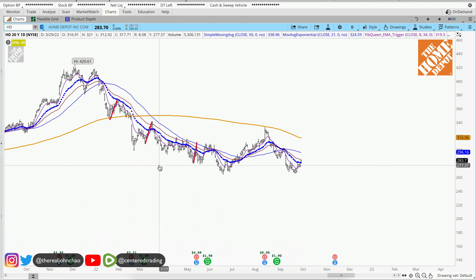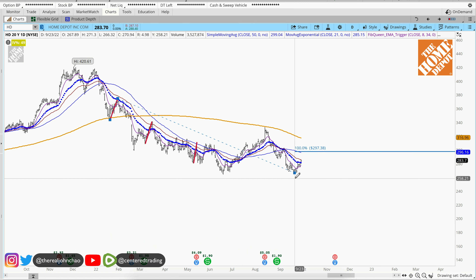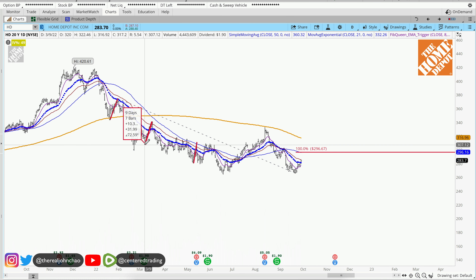Looking at the history of this chart and some of these pullbacks — this pullback over here was over $30, clicking from that pivot low, pivot high, pivot low. Over here, this pullback was close to $32, pivot low, pivot high, pivot low. And over here we have another pullback, also similar in dollar amount.